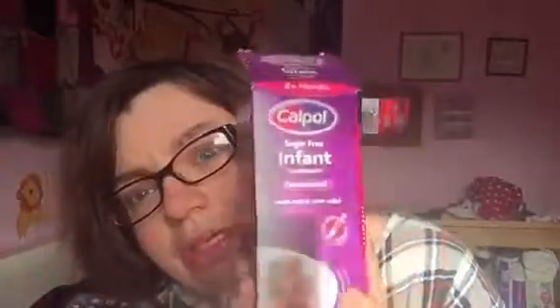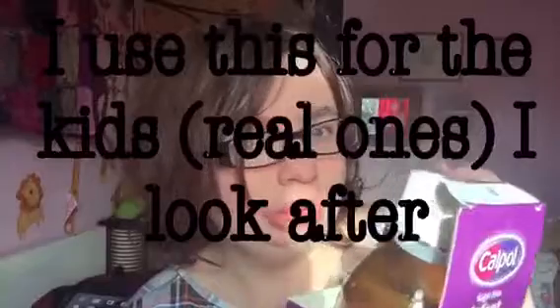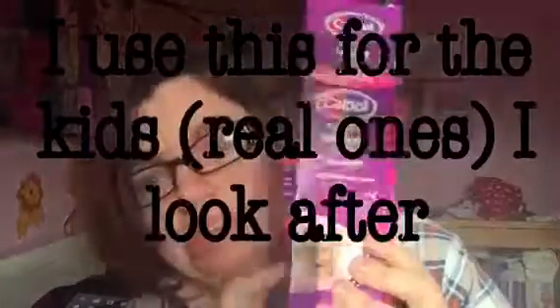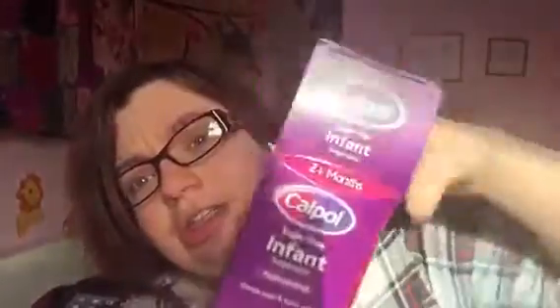The next thing that goes hand in hand with that is Calpol. I've been using this on Ollie and Lily because she's teething. Ollie has got tonsillitis and it just takes the pain away, and with Lily and her teething it just brings everything down. It comes with this handy syringe and the measurements are on the side.